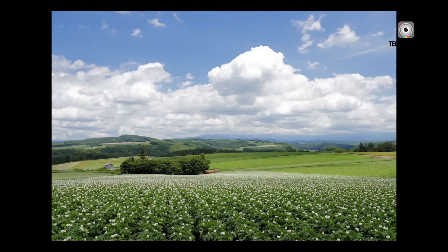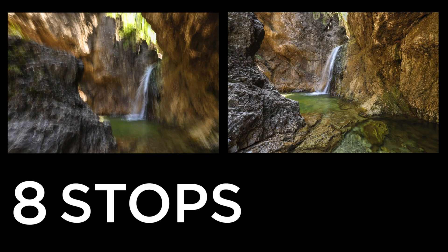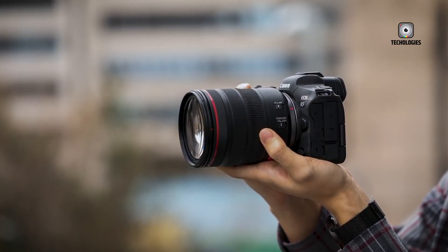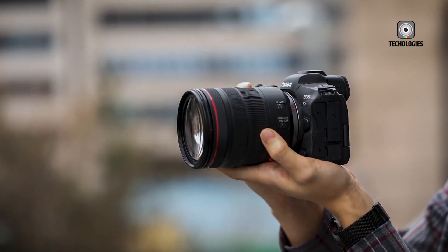Before the release, let's have a guessing game about the price. Drop your best guess in the comment section below, and let's see who comes closest to the actual price tag, for the chance to bask in the glory of being a true prophet of the camera world.